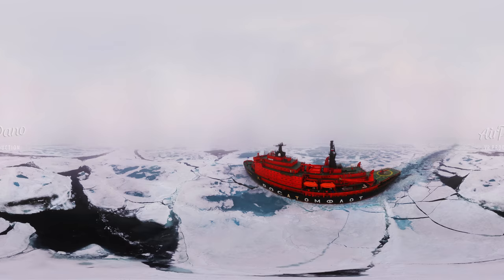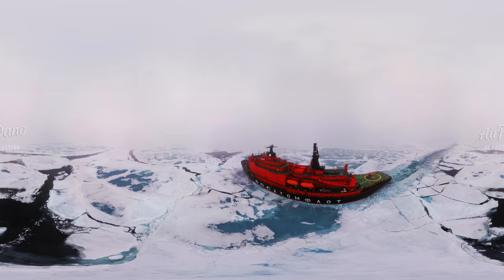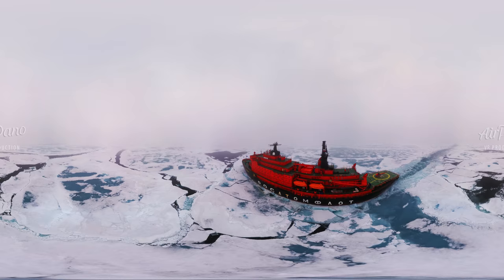The journey from the port to the North Pole takes about six days — much depends on the weather. A record was set in 2017: only three days.